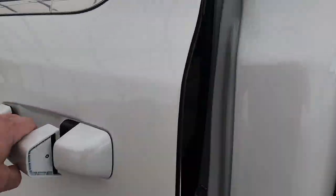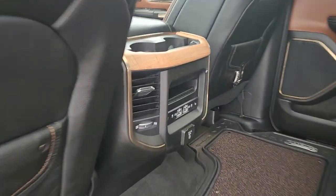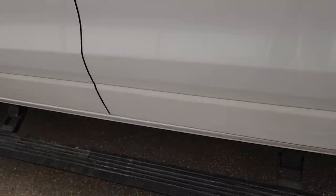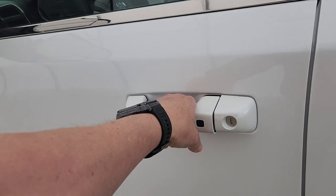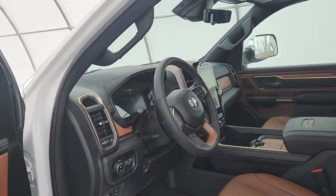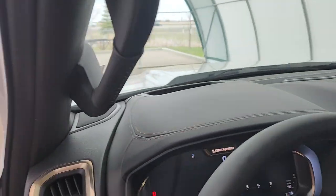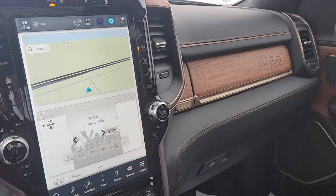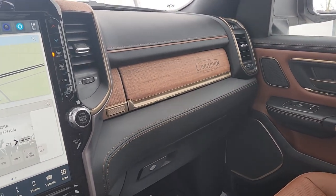You got the crew cab, storage in the floor, power running boards, blind spot monitoring — which works when you hook up to your trailer as well. It's got memory seating, heated and cooled front seats, and heated and cooled second row seats.